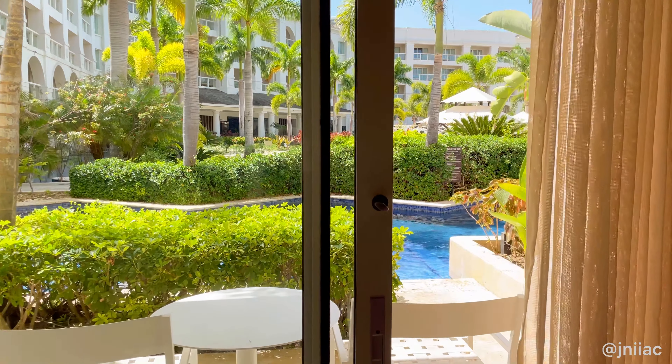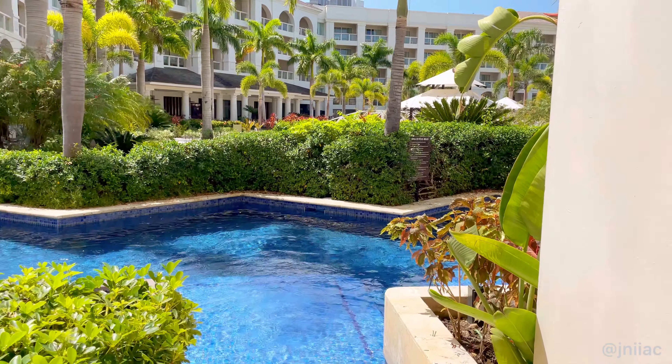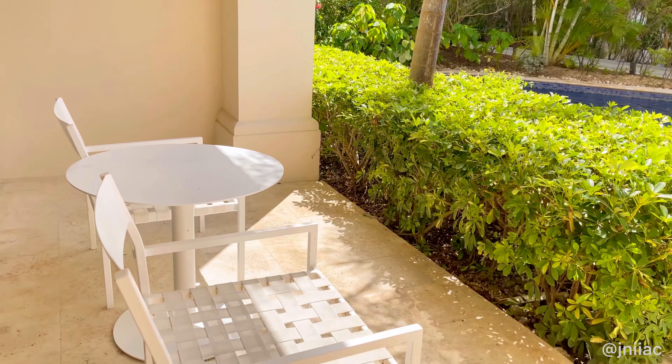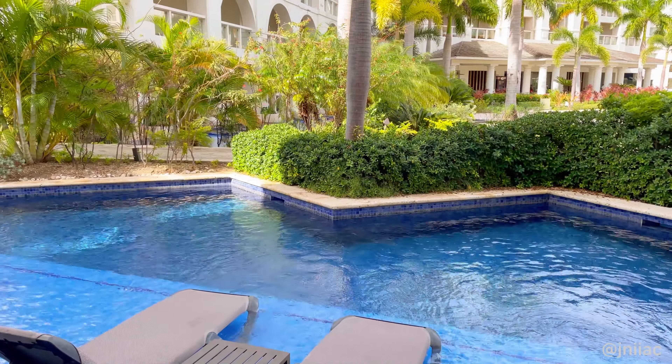And now for my favorite part of the suite — the Swim Up Pool. As you can see, there is a small seating area outside as well, and then loungers in the pool. We definitely enjoyed having a swim up.